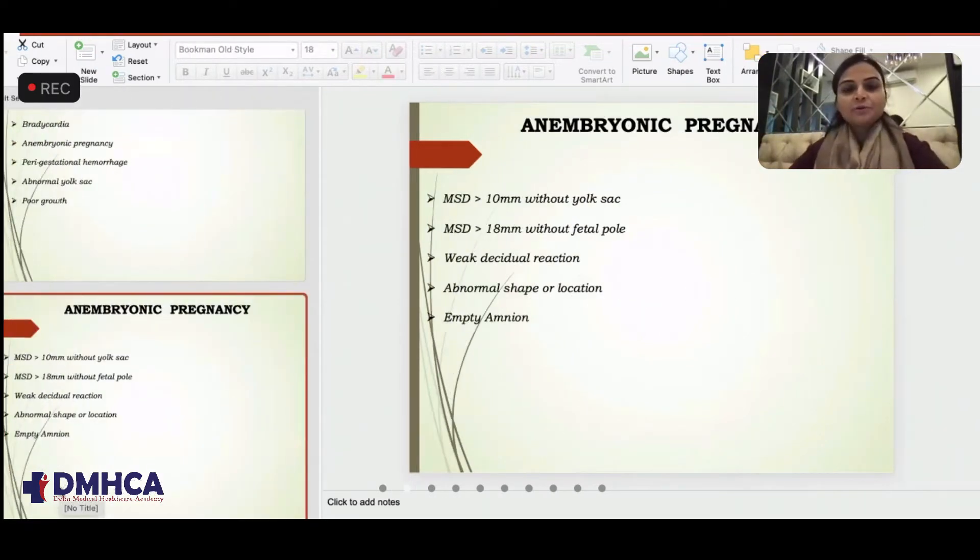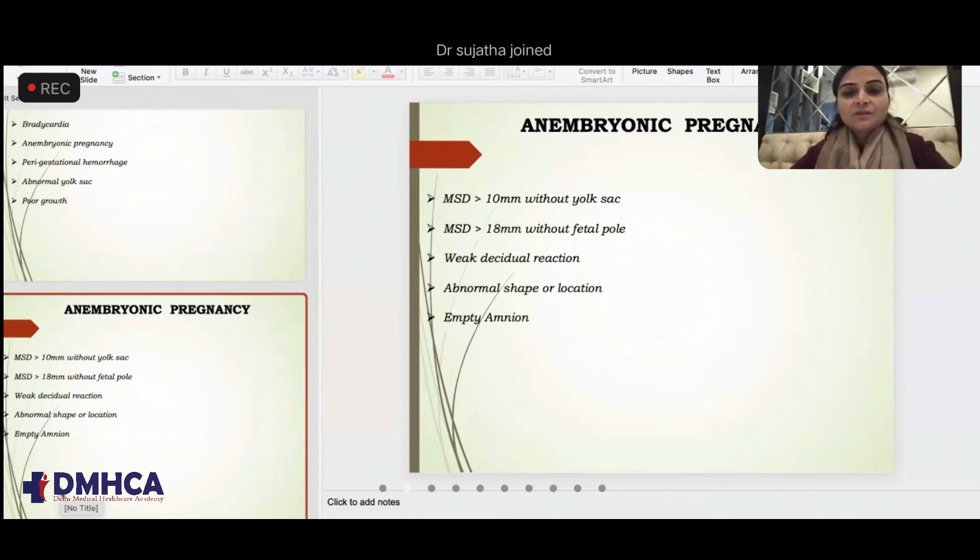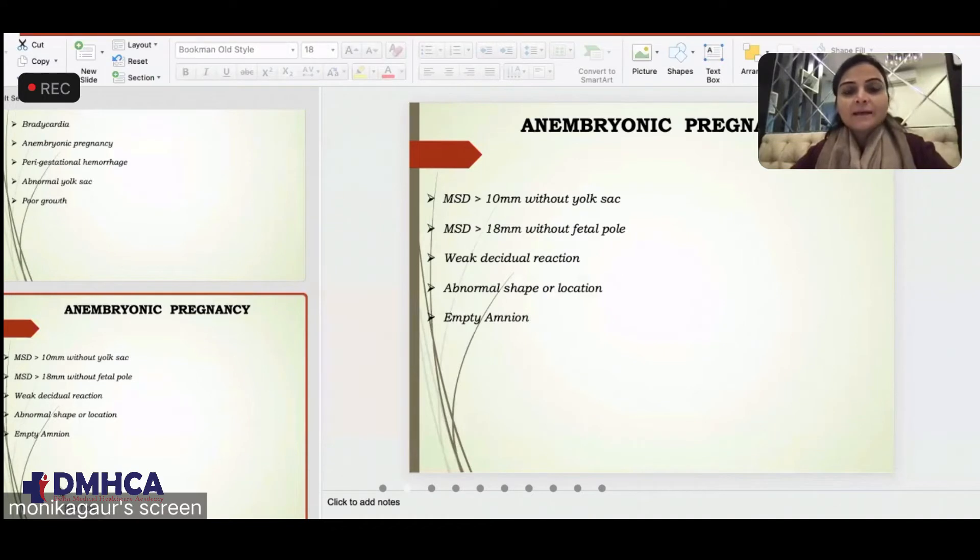How are we going to label it as an embryonic pregnancy? It's not just eyeballing that we saw a big sac and the fetus is not seen. An embryonic pregnancy is something which we label when we see MSD — mean sac diameter — more than 10 mm but without a yolk sac.